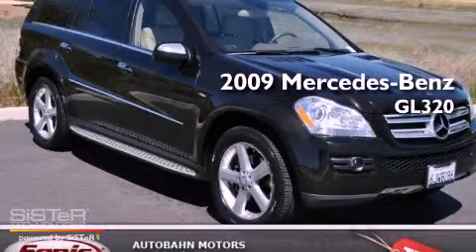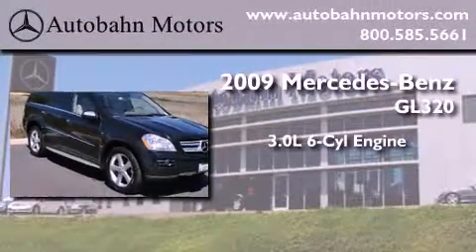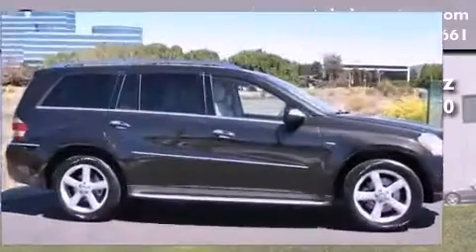This is a certified pre-owned 2009 Mercedes-Benz GL320. It features a 3.0 liter six-cylinder engine, an automatic transmission, and four-wheel drive.